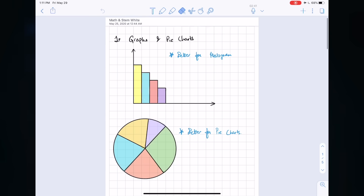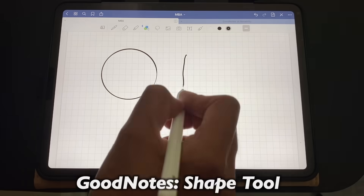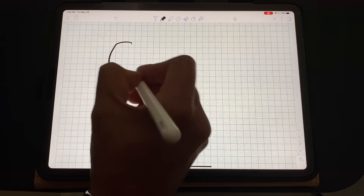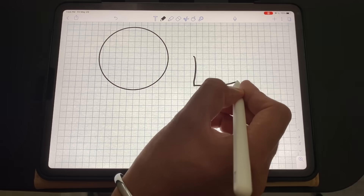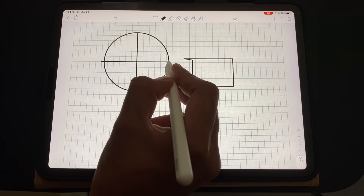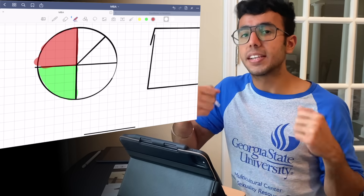For drawing shapes like squares, circles, pie charts, and histograms, both apps do it exceptionally well but in different ways. In GoodNotes you use the dedicated shape tool to draw circles, squares, etc. In Notability you use the normal pencil — draw a line and hold to make it straight, or draw a circle and hold to make it symmetric. This feels faster in Notability since you don't switch between pencil and shape tool, though it comes down to personal preference.